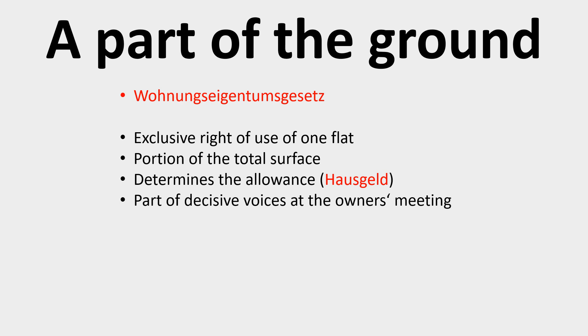As a co-owner, you may decide how to manage the whole building, and for this there is an owner meeting at least once a year. The number of votes you have is proportional to your participation in the fees, and this calculation is based on the surface of your flat.